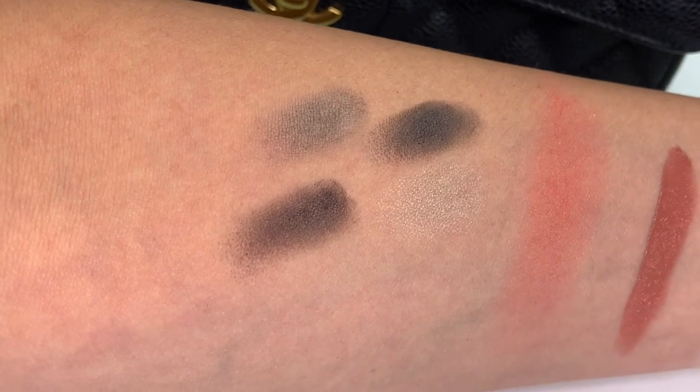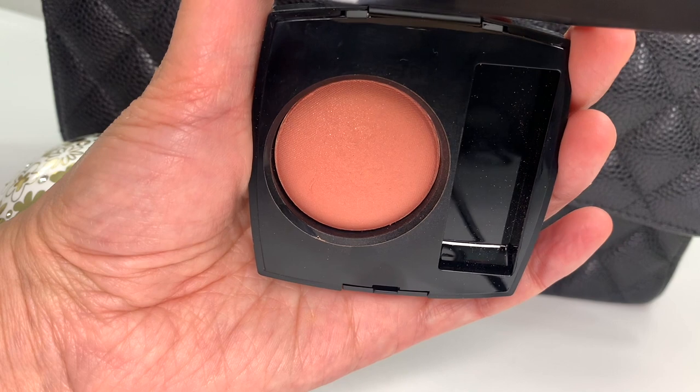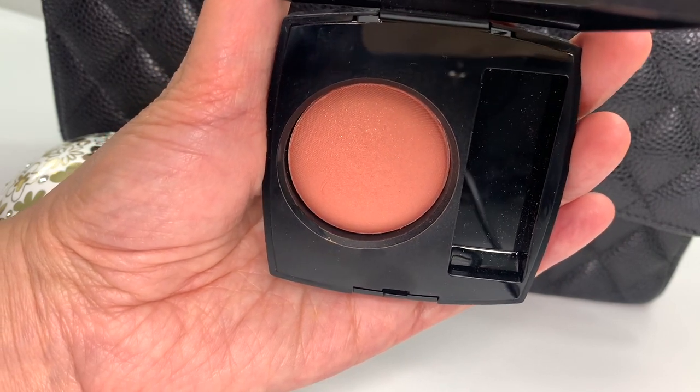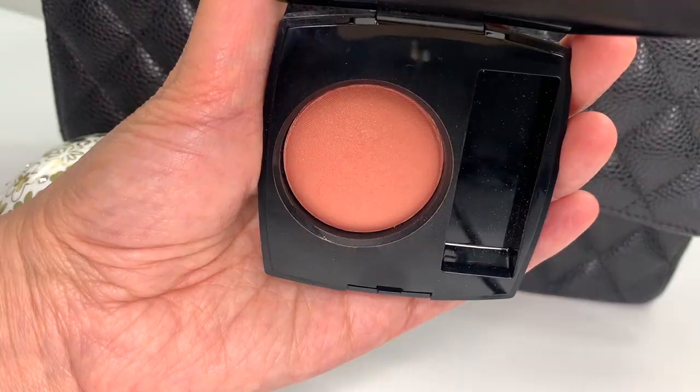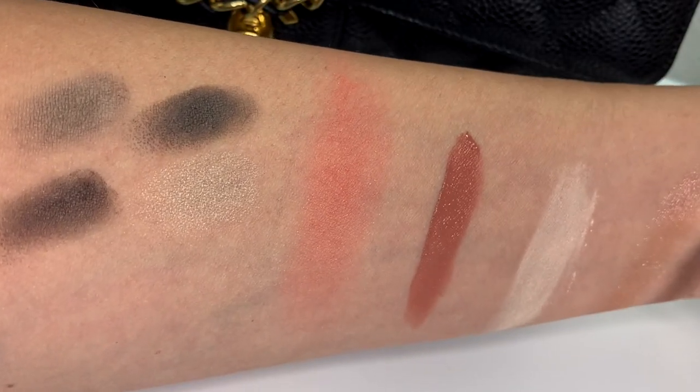Let me know if there's another one that you want to see. I have this on now — I did film a Get Ready With Me, so look for that if you're interested. And then we've got this blush, which I picked up because I saw it mentioned so many times in the comments. It's in the shade In Love, so I did want to try the ones that you've mentioned more than others.